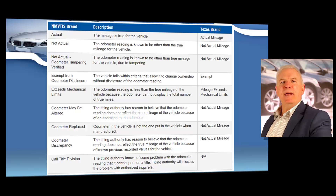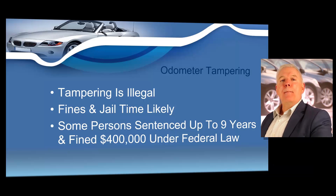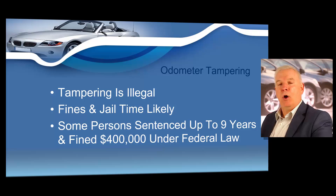As a licensed Texas motor vehicle dealer, you must be aware of odometer brands, which constitutes odometer tampering and odometer tampering penalties. Different types of odometer brands are displayed according to the National Motor Vehicle Title Information System — a federal title database we will cover extensively later in the course. According to the National Highway Traffic Safety Administration, more than 450,000 vehicles are sold every year with false odometer readings. This crime costs American car buyers more than $1 billion annually. Committing odometer fraud is a crime, and the federal government passed a law requiring written disclosure of mileage registered on an odometer at the time of sale — so it is not only a state law but a federal law.